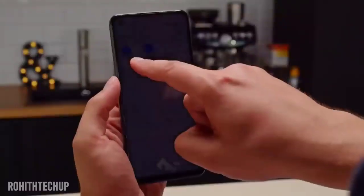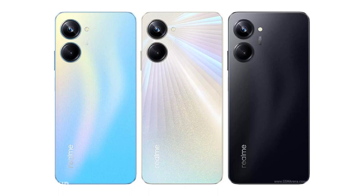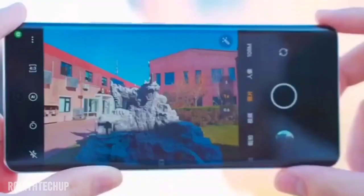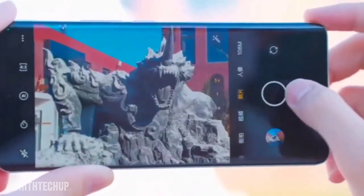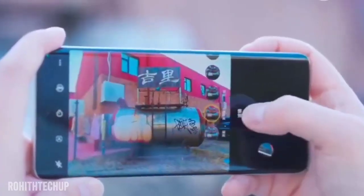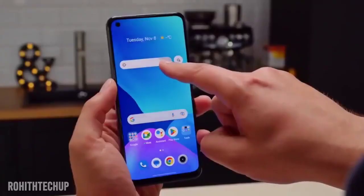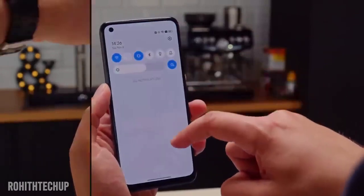The camera setup is a dual camera system. The secondary camera at 2 megapixels is not very useful. The primary camera is 108 megapixels. It supports 1080p video recording, and while 4K capture is mentioned, 4K video is not supported on this phone.